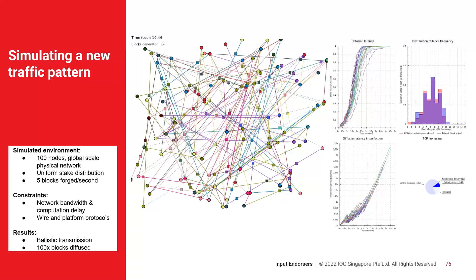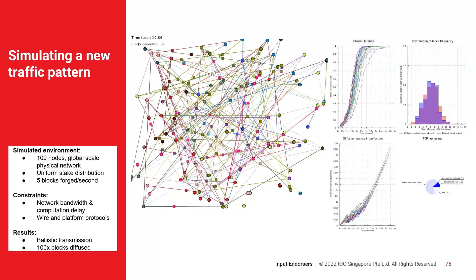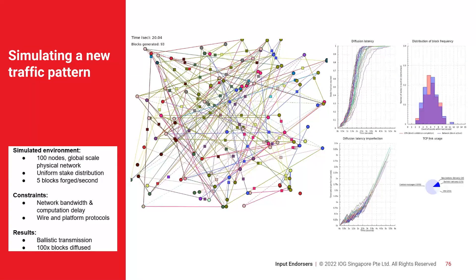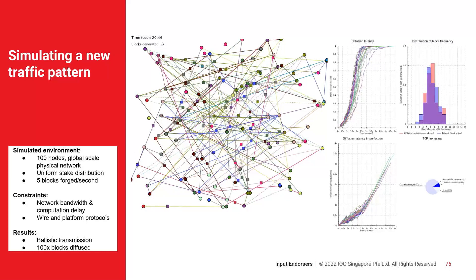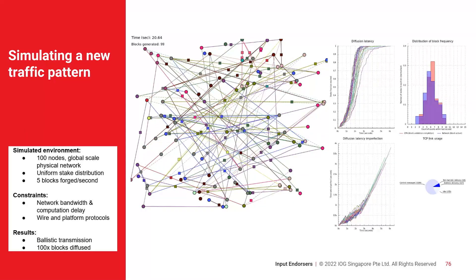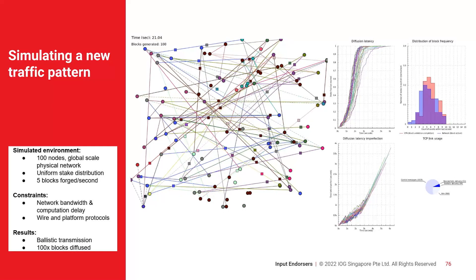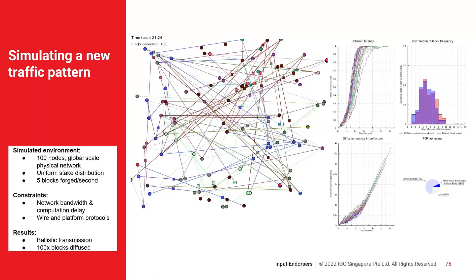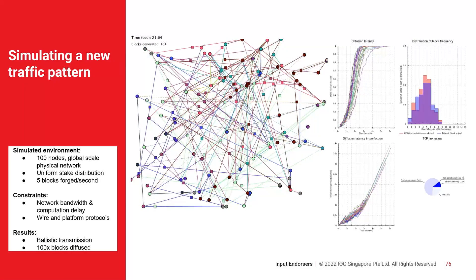What you're seeing in this busy diagram with circles and lines is a simulation of a global network where the circles are block producers — our SPOs in the Cardano system. The squares are blocks moving through the network. For those familiar with Cardano, our block production rate is about one per 20 seconds.